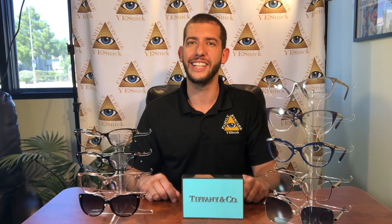Next we have some plastic and metal frames with their new gem temple — a true standout showpiece with many different shapes, styles, and colors. You can add some true bling to your wardrobe, also available in sunglasses. Come see our opticians at YESnick Vision Center to try on the Tiffany line today.